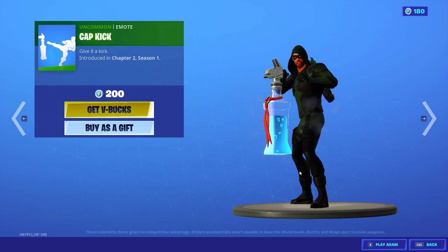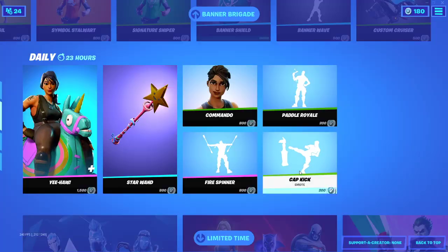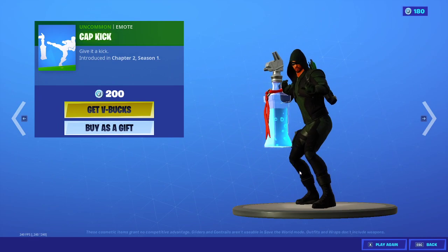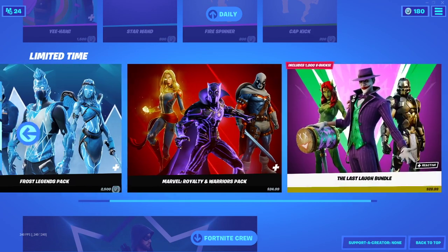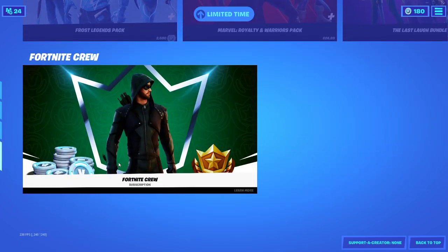Fail... fail... there we go. We have the three packs still available, and the Fortnite crew pack is still available.